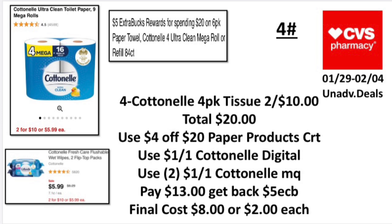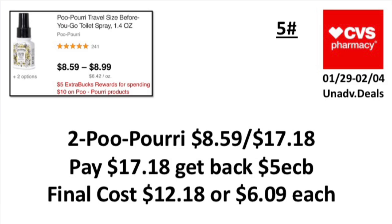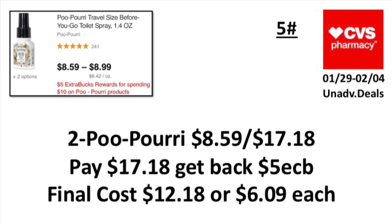The fifth unadvertised deal: when you spend $10 on Pure Protein products, earn back a five-dollar ExtraBuck. Pick up two priced at $8.59, totaling $17.18. Pay $7.18, get back the five-dollar ExtraBuck. Final cost: $12.18, or $6.09 each. Also check your Shopkicks — I think there's a Pure Protein rebate there too.